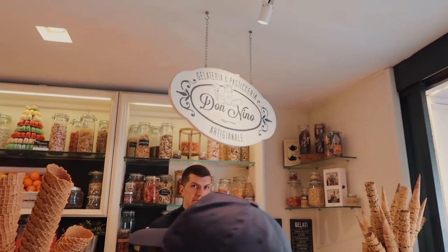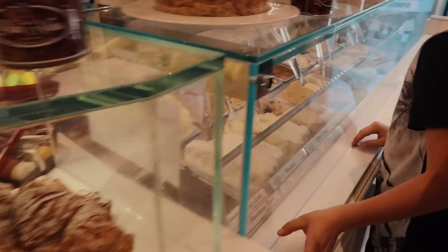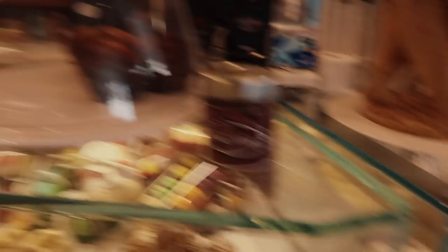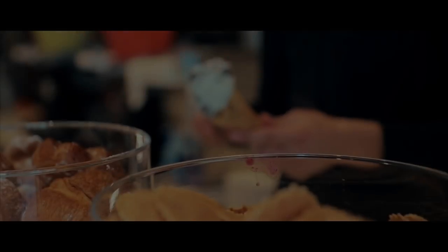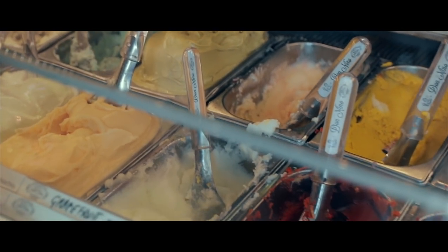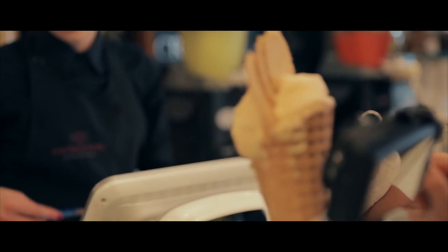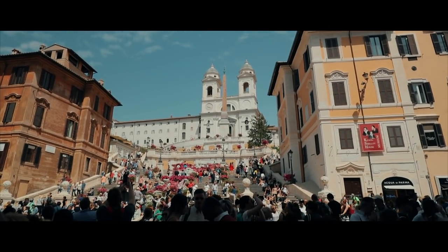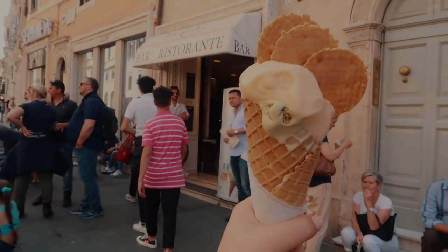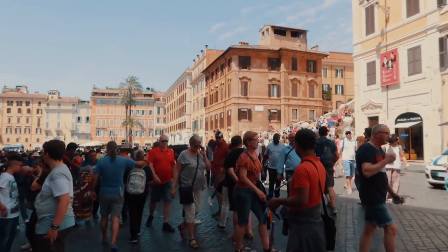We just walked into Don Nino right by the Spanish Steps. I love the melon flavor so I'm gonna get that. How cute is this place? All these adorable chocolates — Italian bakeries and sweets are just the best. We got melon and pistachio — Neil always gets pistachio. It was so yummy. Now we're gonna go and see the busy Spanish Steps, which were nice and empty earlier but now they're packed.